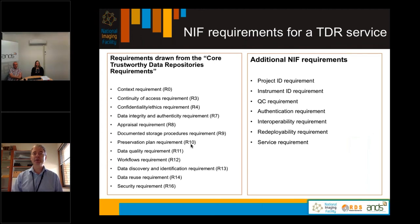The requirements for a NIF trusted data repository service drew upon the CoreTrustSeal requirements in the left column, and we additionally added some NIF requirements. These include the project ID requirement, an instrument ID requirement, a quality control requirement, authentication by the Australian Access Federation, interoperability so we can upload data from one repository to another, redeployability so the service can be deployed from one NIF node to another, and a service requirement for a help desk responding to requests regarding the repository.